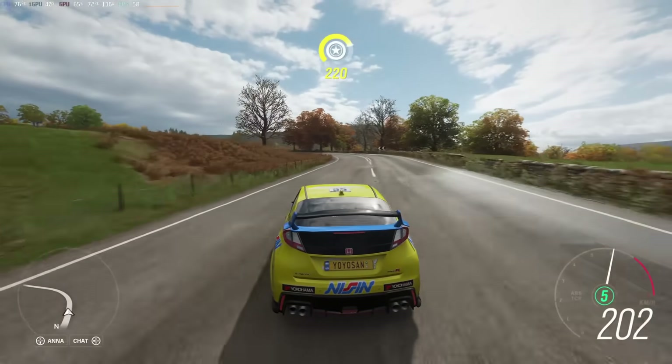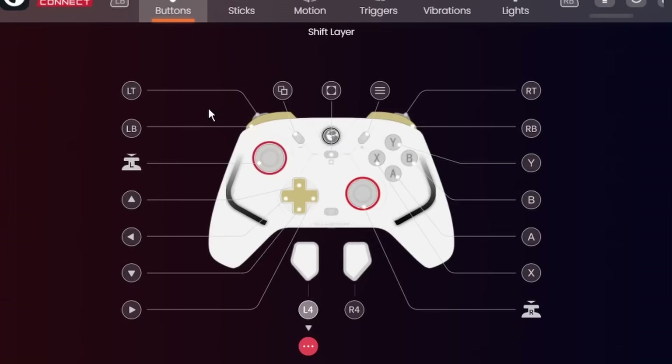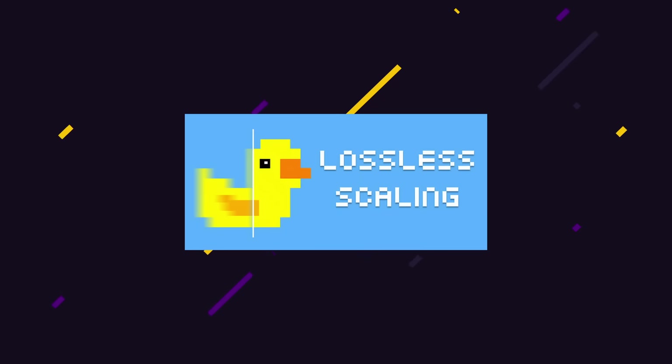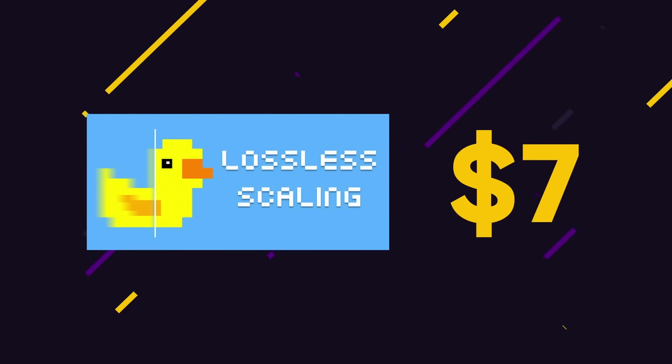Yes, it's an extra step to toggle the frame generation, but my wife recently bought me a new controller from GameSir and it has an app to configure any button to a customized keyboard combination. So now I don't even need to reach for the keyboard to toggle Lossless Scaling anymore. This app costs only $7, and I think this is easily the best purchase I've made this year.